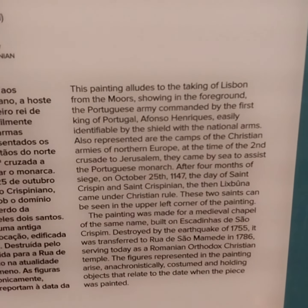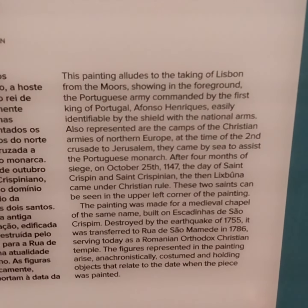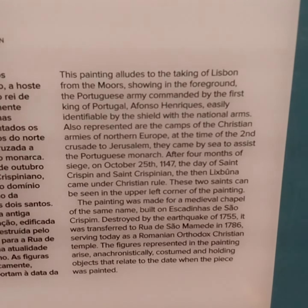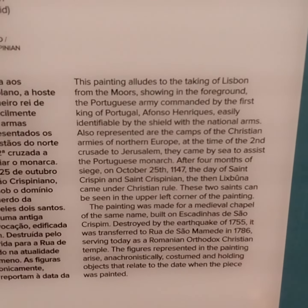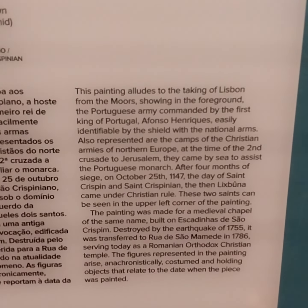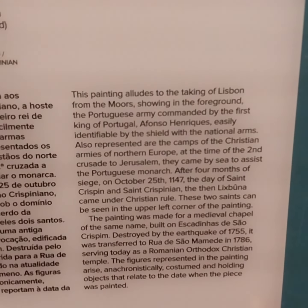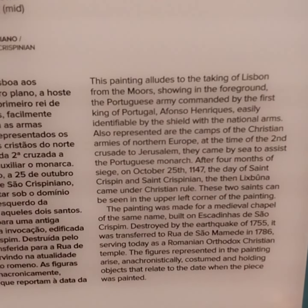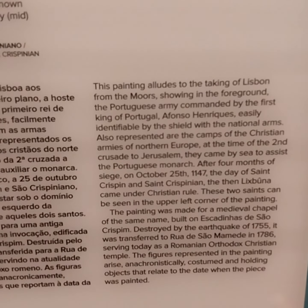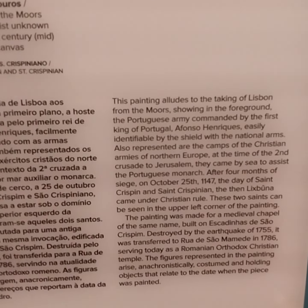The painting was made for a medieval chapel of the same name, built on Escadinhas de São Crispim, which was destroyed by the earthquake of 1755. It was transferred to Rua de São in 1796, serving today as a Romanian Orthodox Christian temple. The figures represented in the painting are anachronistically costumed and hold objects that relate to the date when the piece was painted.